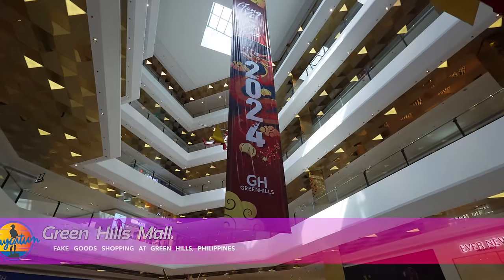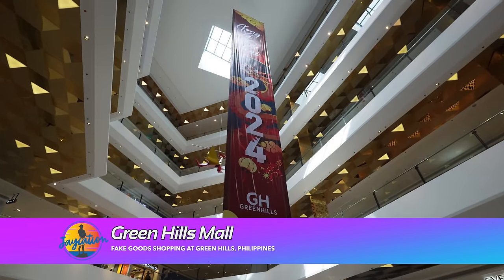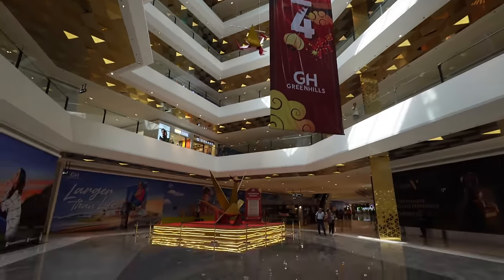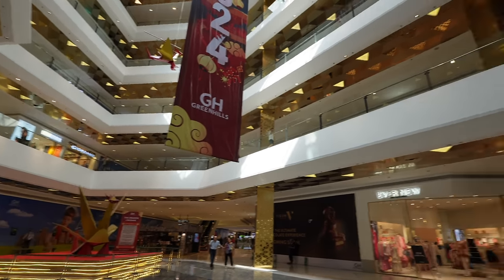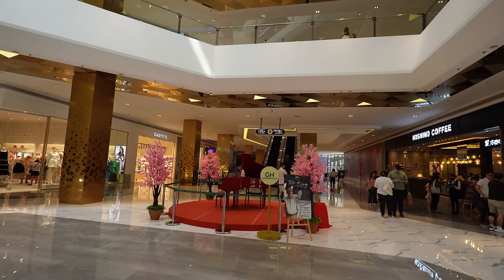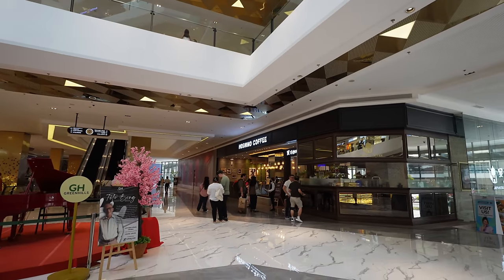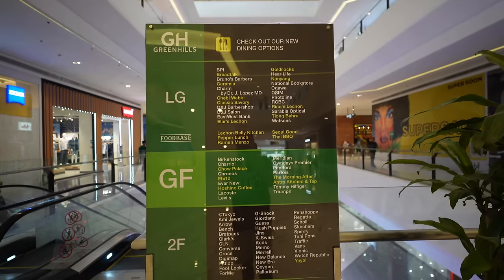Looks like there's a lot of new stuff here and there's a new part to the mall at Green Hills, so I'm excited to check it all out. Wow, check this out — this is the new Green Hills and it's like six floors high! They got some dragon origami here for Chinese and Lunar New Year, a red grand piano. I'm gonna enjoy this Hoshino Coffee. You can even smell the fresh paint — that's how new this place is.